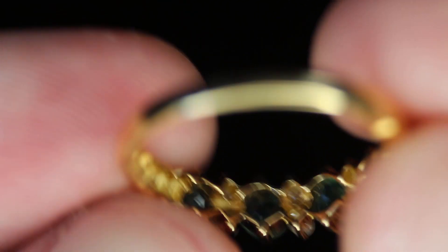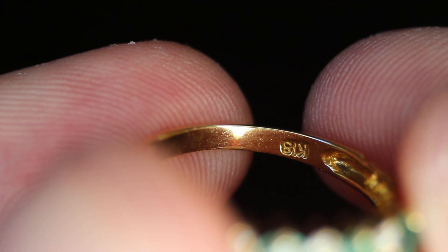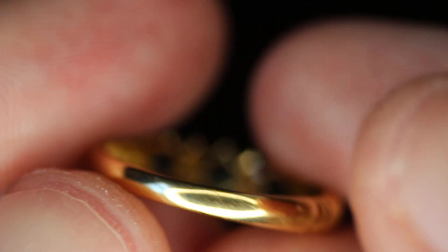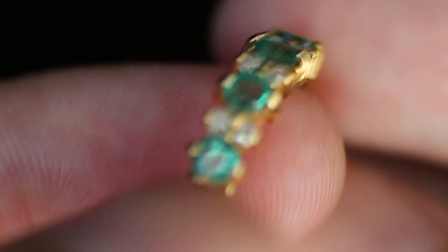This is the back of the ring so you can see how they're set. On the inside we can see it's marked K-18 for 18 karat gold. Let me show you the band — it's got these ridges on the side.